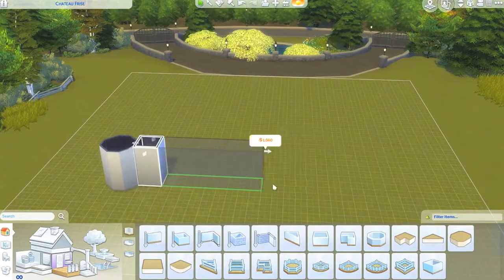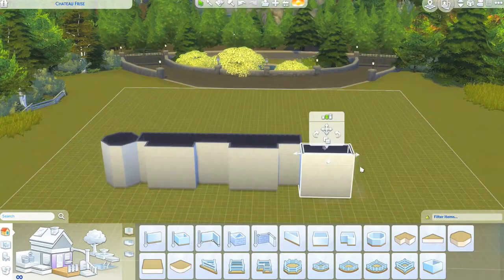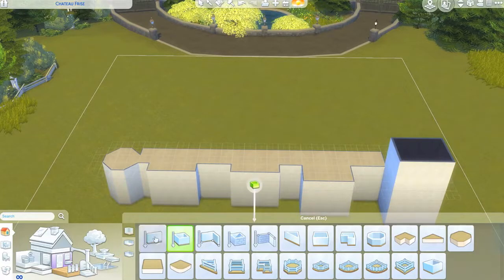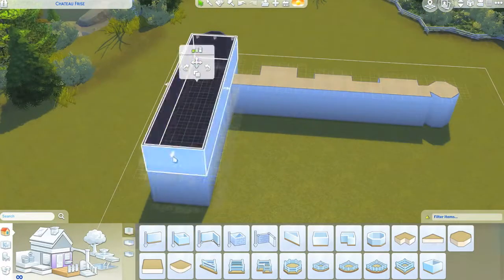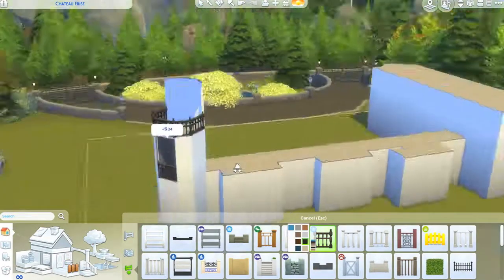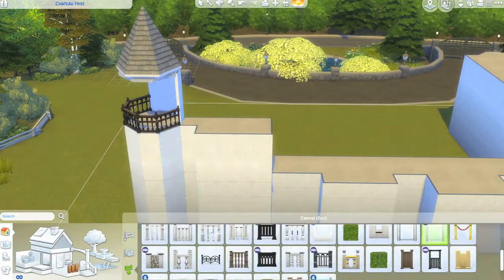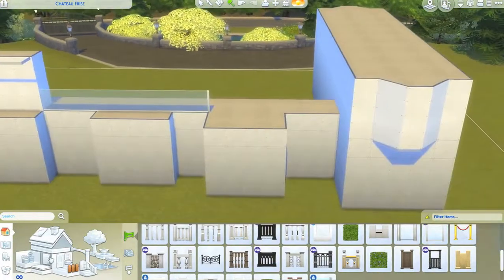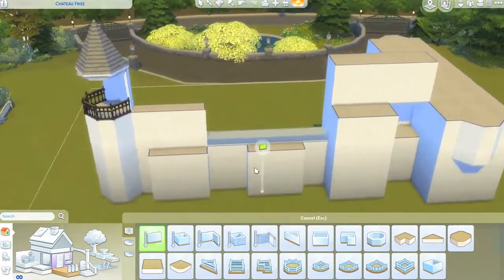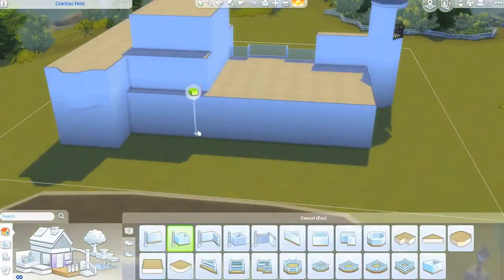Hello everyone, I hope you're having a great day. Today we are making an Arts and Crafts house. I got some inspiration from looking at some images online and wanted to try a style that is quite prominent here in the UK. This house stood out to me — it is based on a £2.97 million house here in the UK that was actually up for sale.